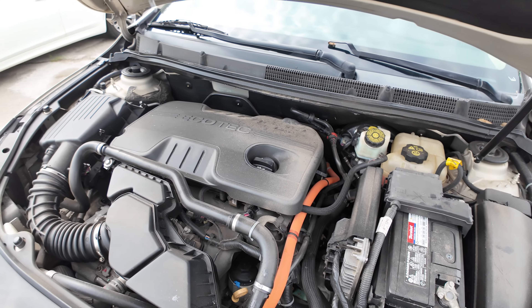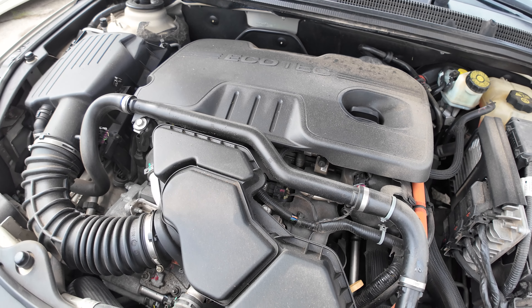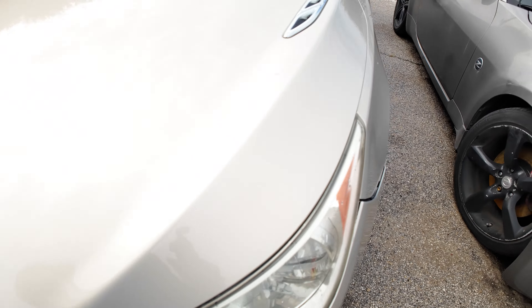There we go — give me a second guys. In here you have your 2.4 liter four cylinder engine. It's a four cylinder.